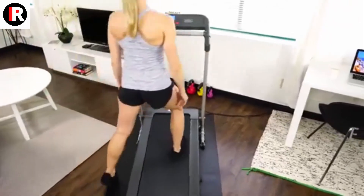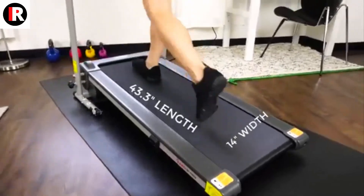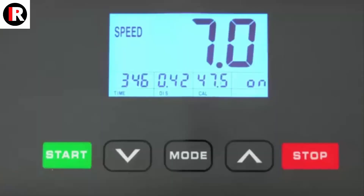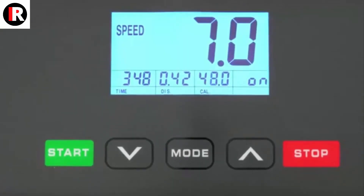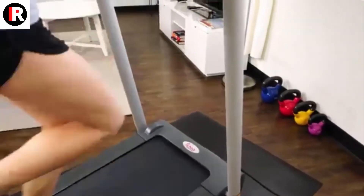If for any reason you are not happy with your purchase, our customer support department has got you covered. Our professional folding treadmill is a must-have for people who want to stay active and maintain a balanced lifestyle.